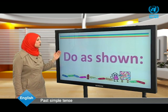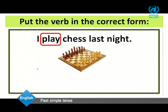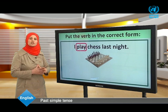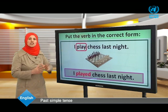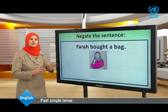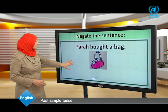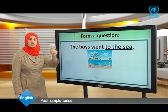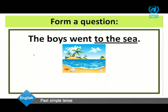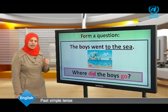Let's have another activity: do as shown. Put the verb in the correct form: I played chess last night. Negate the sentence — Farah bought a bag becomes: Farah didn't buy a bag. Form a question — the boys went to the sea, answer is 'to the sea': Where did the boys go?